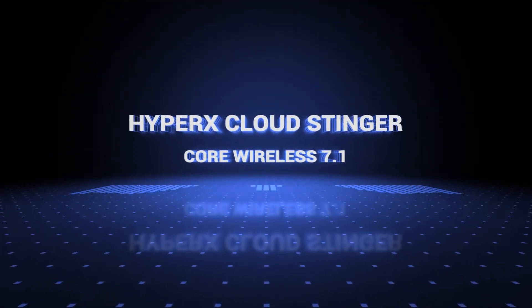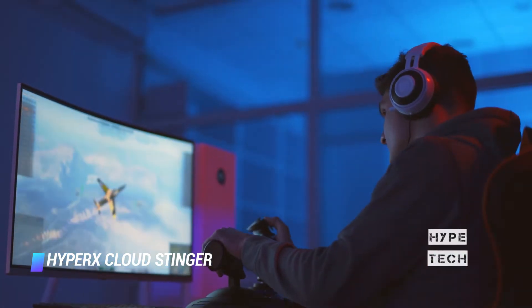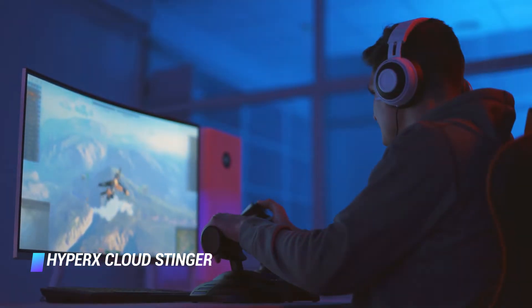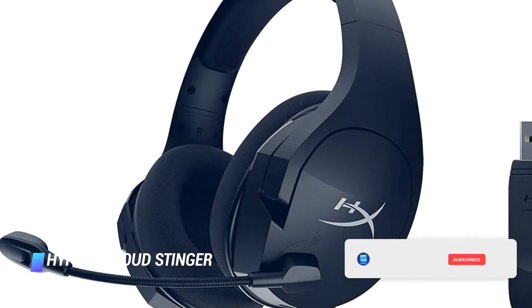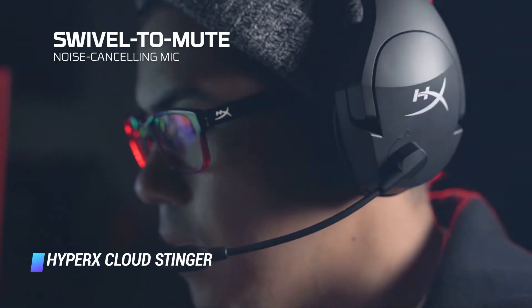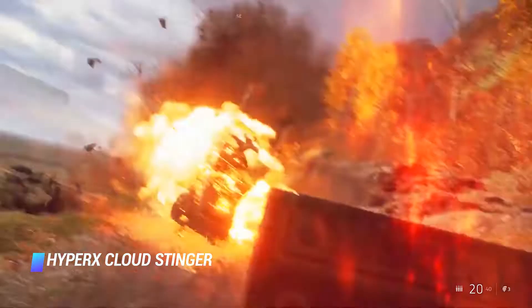At number 3, the HyperX Cloud Stinger Core Wireless 7.1. The new HyperX Cloud Stinger Core Wireless 7.1 takes much of what we liked about the HyperX Cloud Stinger Wireless and boils it down into an extra light, extra affordable headset. At 244 grams, its weight is almost imperceptible while wearing it, and it manages a mild clamping force to stay fairly comfortable over long playing sessions. The low price makes it one of the most affordable wireless gaming headsets available, while maintaining decent quality and performance, with 17 hours of battery life to easily get through long gaming sessions.